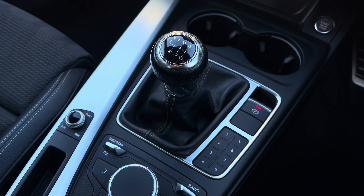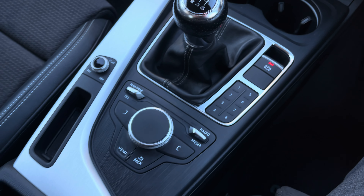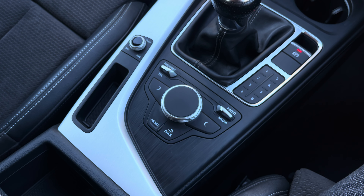Moving on, we have the stylishly finished perforated leather manual gear shifter, the car's convenient electronic handbrake, and the MMI controls. For more information on this vehicle or to arrange a test drive, call us on 01270 864 430 or enquire online now.